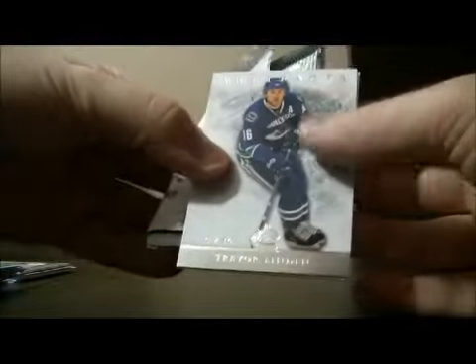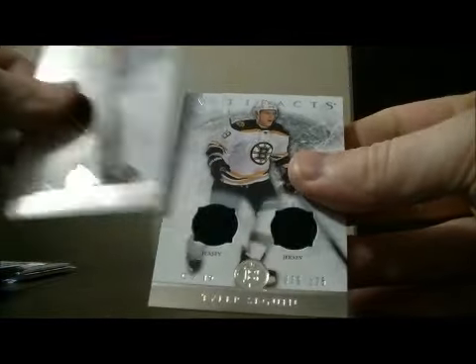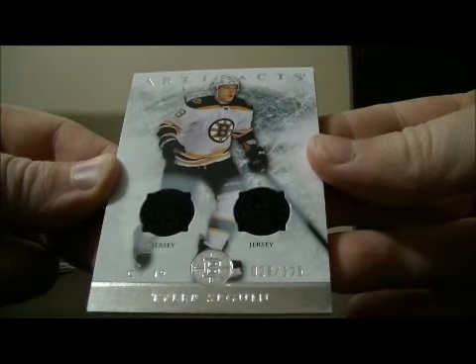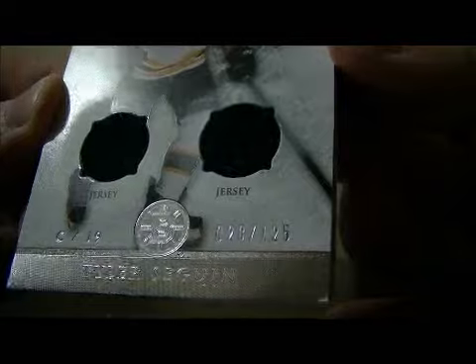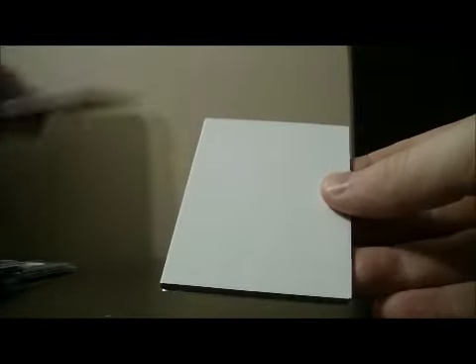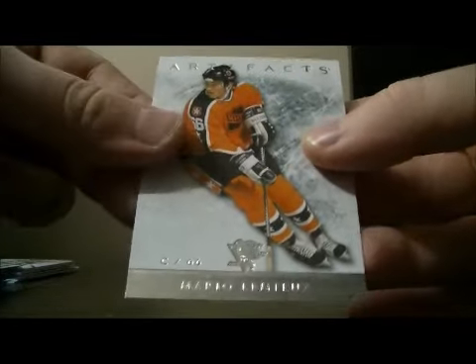And the final pack. Base. And we have a dual jersey card for the Bruins of Tyler Seguin, 28 out of 125. Tyler Seguin. Decoy and base.